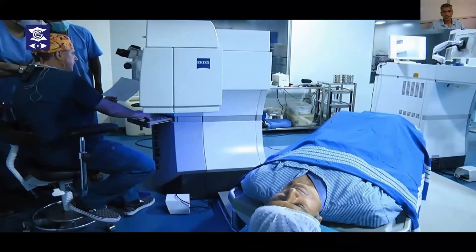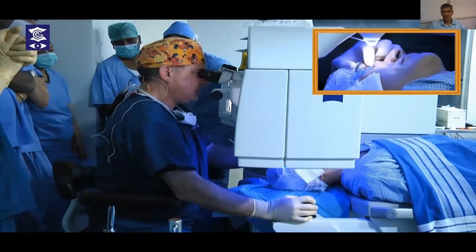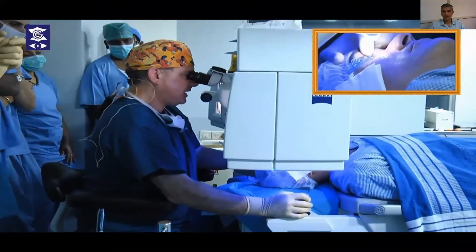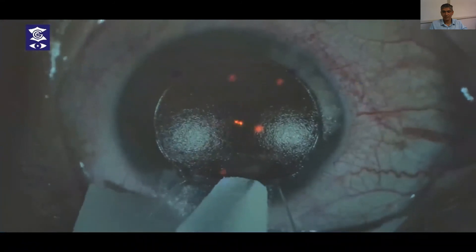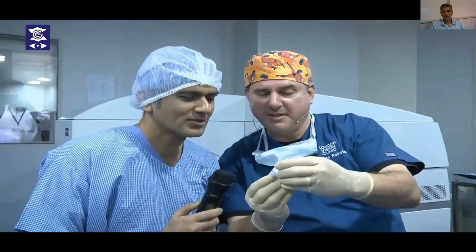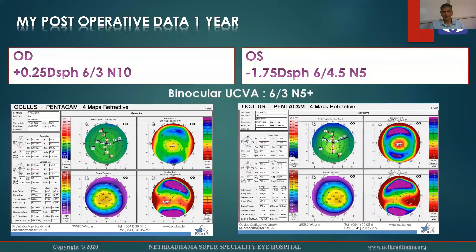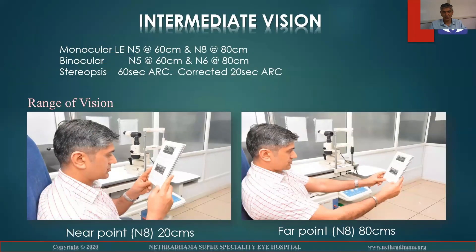I also underwent PRESBYOND four years ago, and Professor Dan Reinstein performed my surgery during a live surgery event. It was very comfortable. I was mildly hyperopic and immediately after the procedure I was able to read very well. At one year post-op, I was almost emmetropic in the right eye and myopic by about minus 1.75 diopters in the left eye, with binocular vision of 6/3 and N5. Those are my topographies. Intermediate vision is also excellent, and I have a stereopsis of 60 arc seconds uncorrected, and 20 arc seconds corrected, with a good range of vision from 20 centimeters to 80 centimeters.